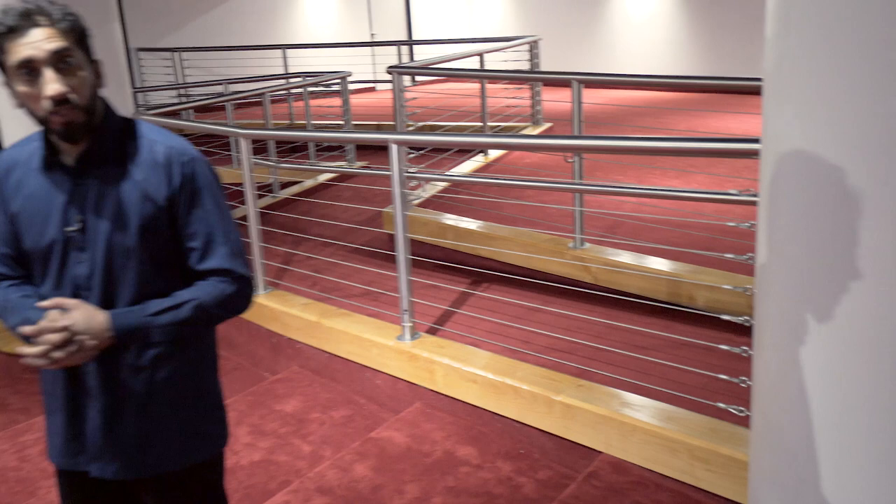By the grace of Allah, this is what we've been able to complete so far. Now I'm going to show you the second and third floor of this building, which is where we need all of your help. Let's head upstairs.